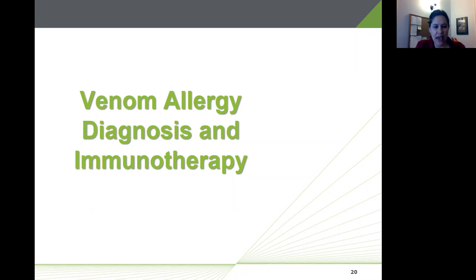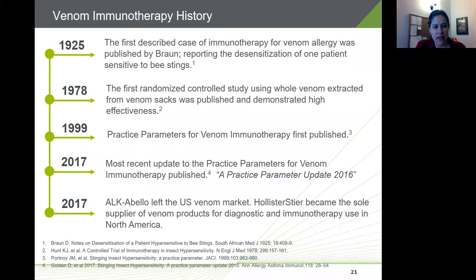A little bit of history on venom immunotherapy: in 1925, the first publication described a case of immunotherapy for venom allergy, using a whole body extract for treatment. The use of whole body extracts for desensitization gained popularity. About 50 years later, the first randomized controlled study using whole venom extracted from the venom sac was published — a pivotal study showing high effectiveness of whole venom extract and very little effectiveness above placebo for the whole body extract.